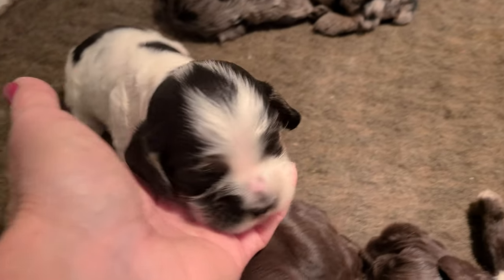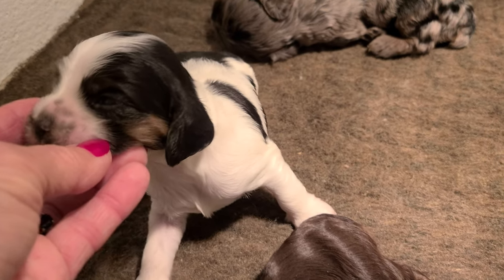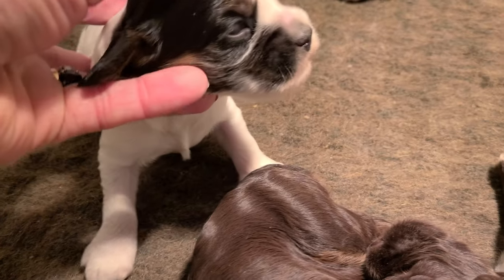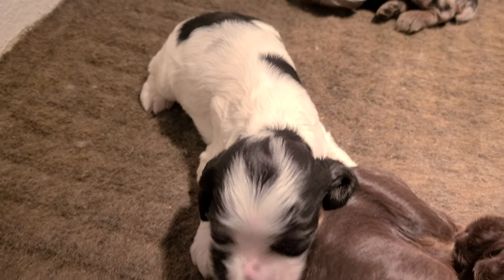This is the Tri-Color, like the Father — black and white with the tan on the face and under the tail.